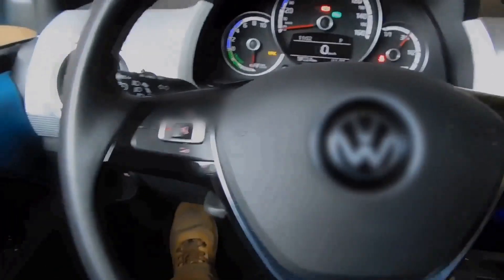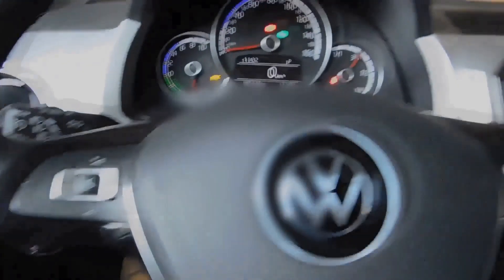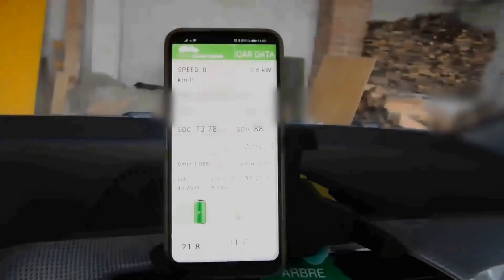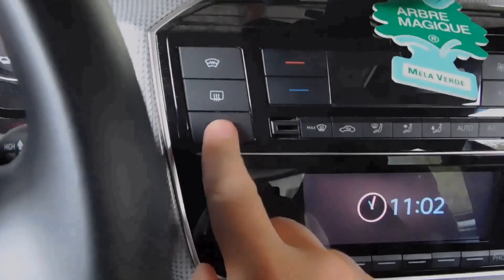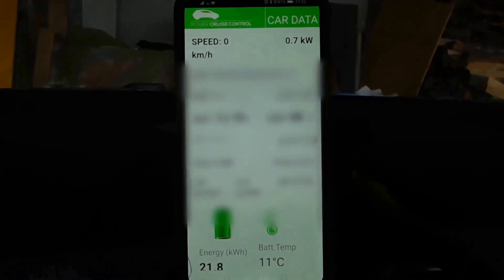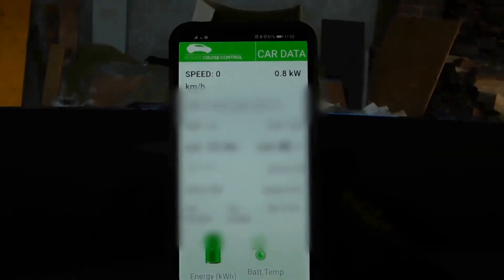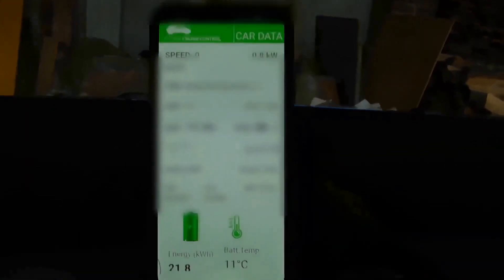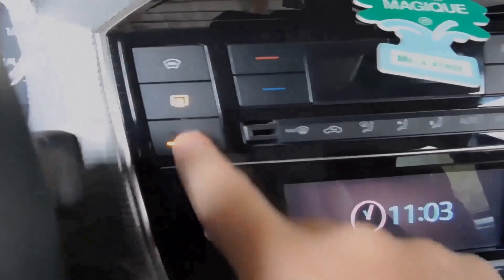First I wanted to see how much energy the heated seats consume, so I even turned off the lights. As you can see, the base consumption of the car is 0.6 kW. Then I turned on the heating of the driver seat and the consumption increased to 0.7. I turned on the passenger seat heating and the consumption moved to 0.8, then I turned off both seats and the consumption went back to 0.6.